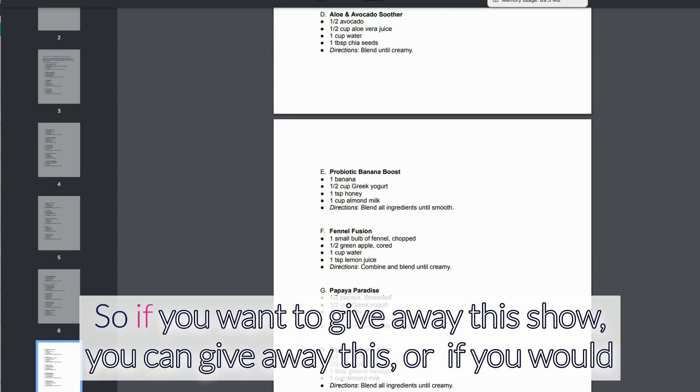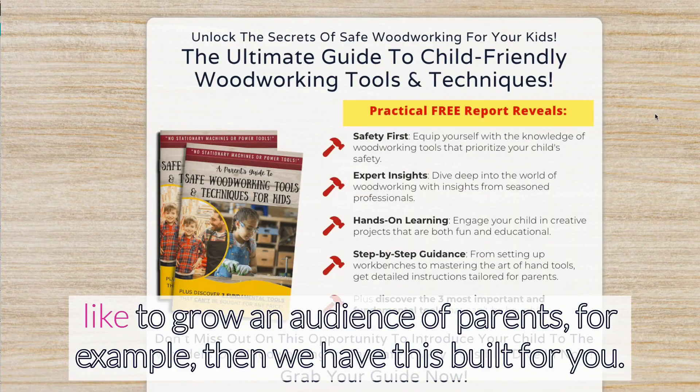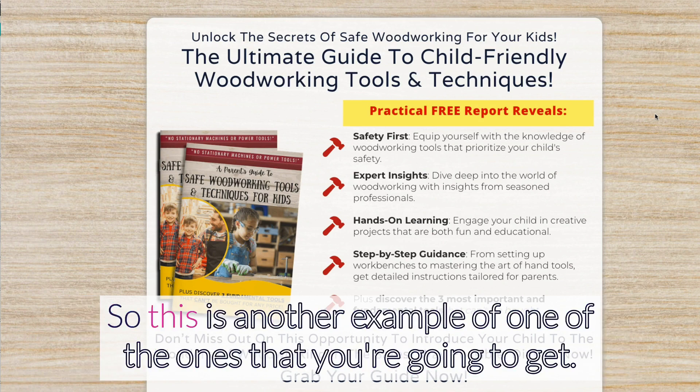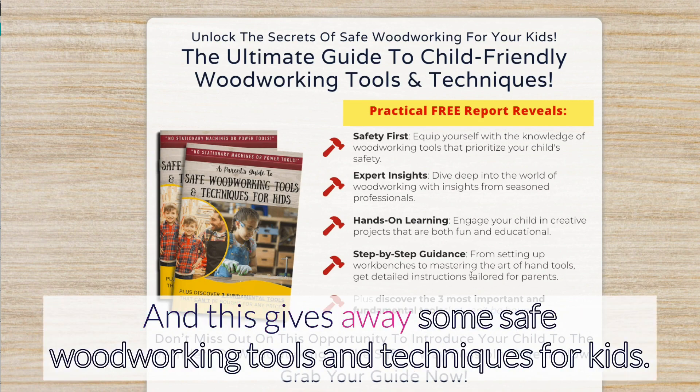We have them in different niches. If you want to give away this one you can, or if you'd like to grow an audience for parents, for example, then we have this built for you. Here's another example of one of the ones you're going to get.